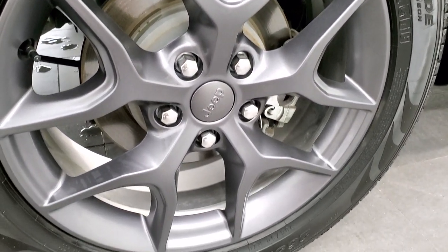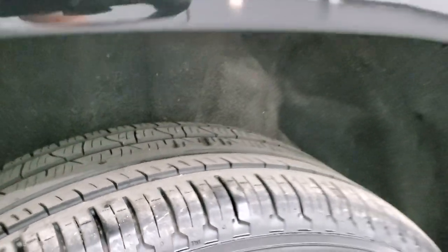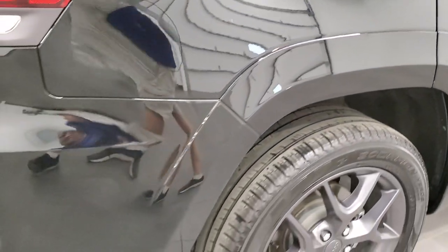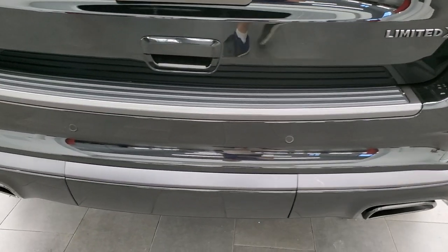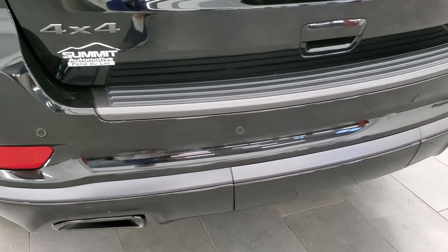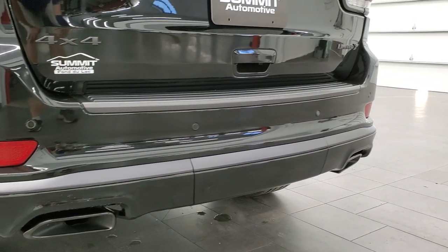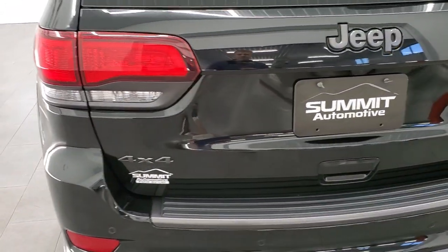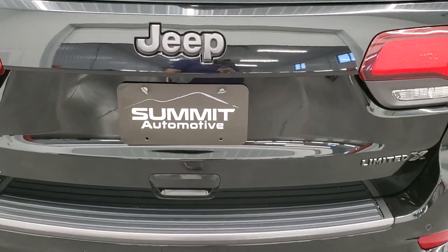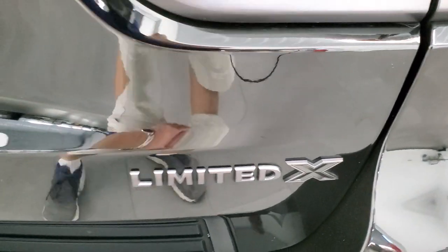Passenger side rear rim has no scuffs or scrapes, and the back tires have just about as much tread as the front tires. Coming around to the back of the vehicle, the rear bumper is in great shape with no major dents or dings. It does get dual rear exhaust with a black chrome finish. LED tail lamp running lights, granite crystal Jeep logo, and the other distinguishable feature on the Limited X is, of course, the Limited X badge.